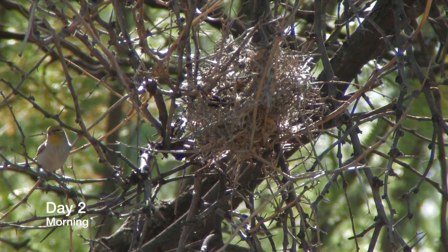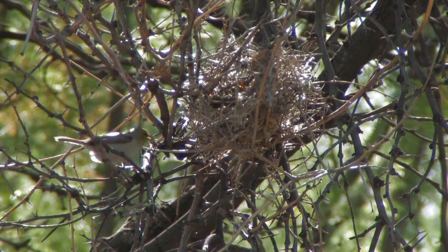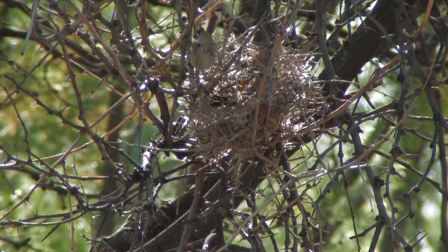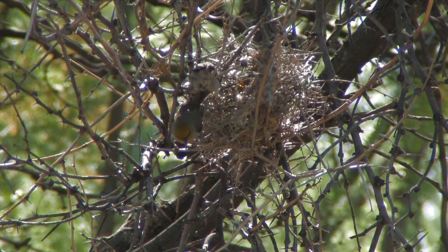We are back the next morning. The birds have been busy since dawn. Look at the progress they have made — the nest is growing larger and has more of a spherical shape.